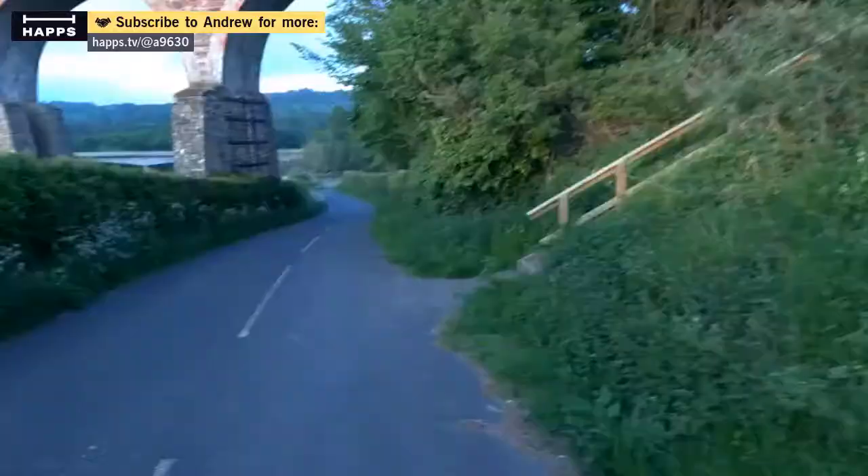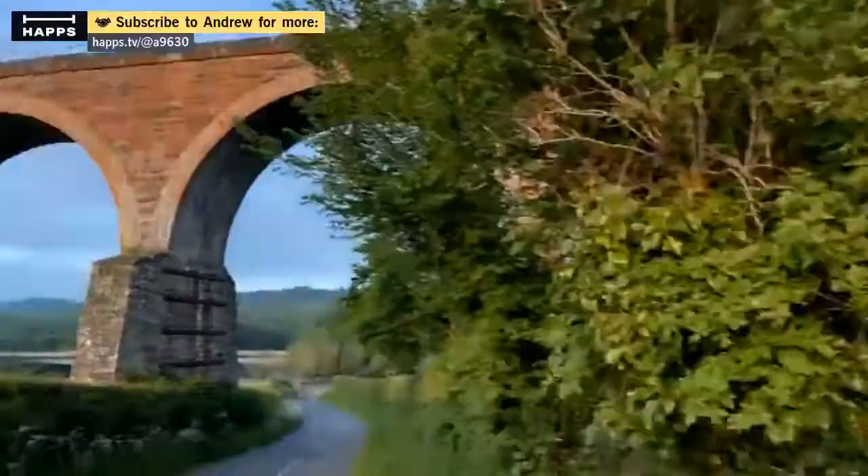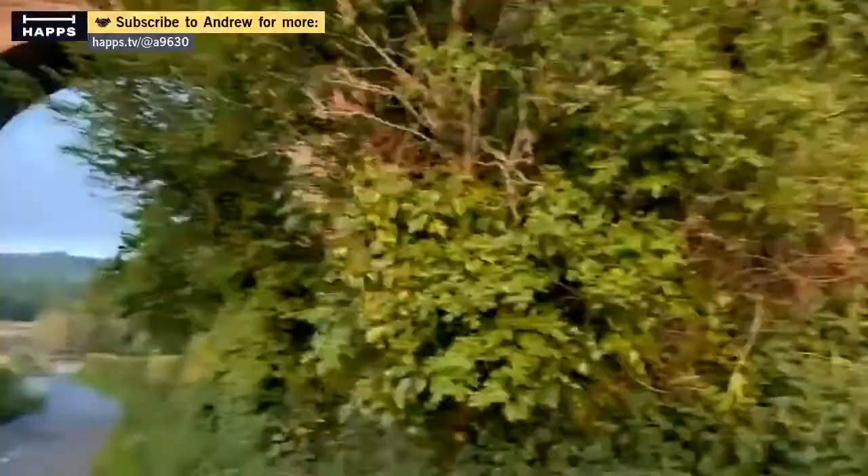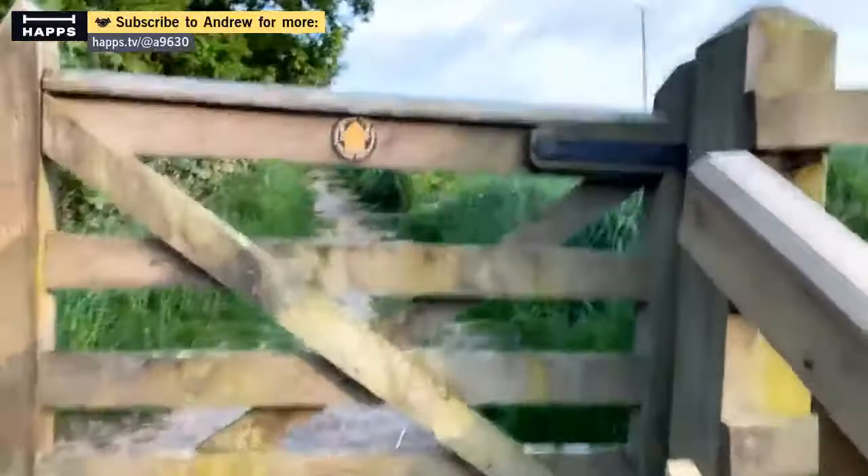I'll just show you — we're going to go up towards, but not on to, the viaduct. Wind is bothering, nothing I can do about it unfortunately. Through the gate — latched up again. This is part of the Melrose Paths network, by the way. And that's looking like a nice sunset.